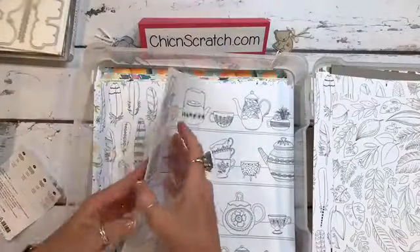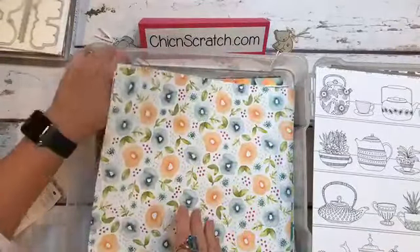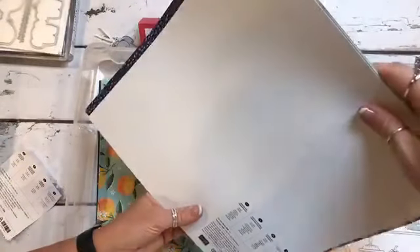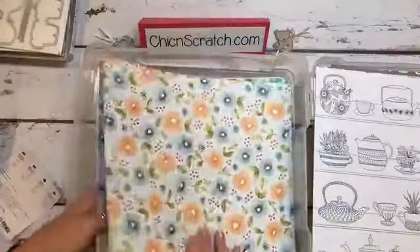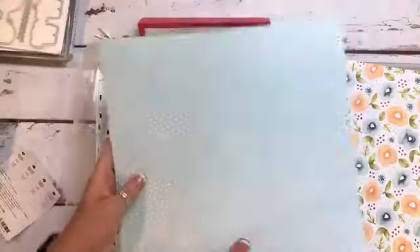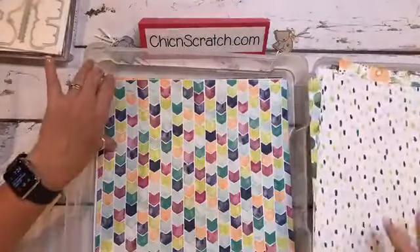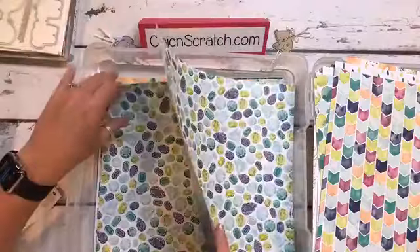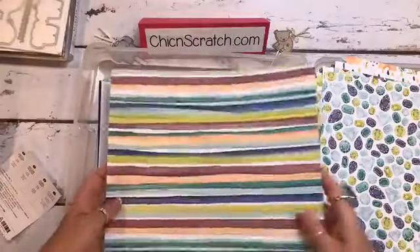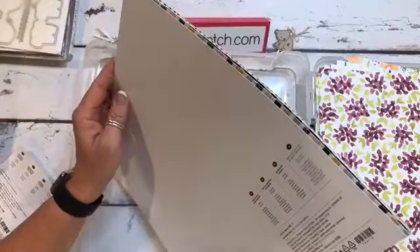There are two of each of them. And this pack is called Naturally Eclectic. This reminds me of a pack of paper — it seems familiar. Hey, that matches my ring a little bit — my bling. That was my Mother's Day present. And the final one is Whole Lot of Lovely.